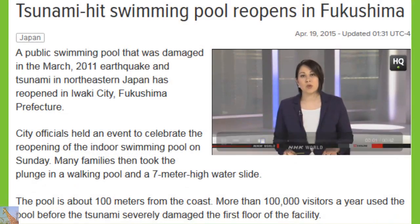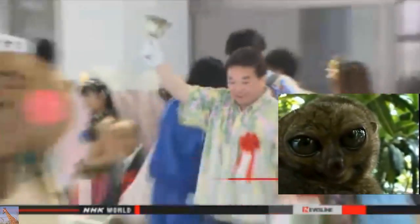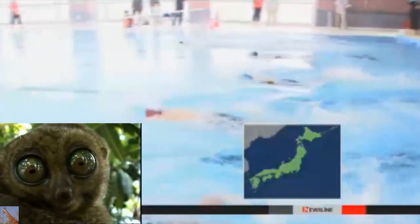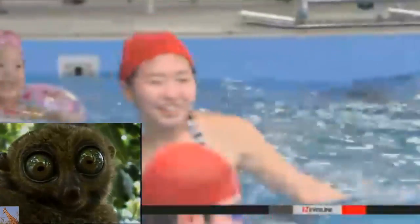A public swimming pool damaged in the March 2011 earthquake and tsunami in north-eastern Japan has reopened in Iwaki City, Fukushima Prefecture. The pool is about 100 meters from the coast. More than 100,000 people visited the pool every year before tsunami damage to the building's first floor forced officials to close it.